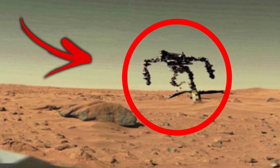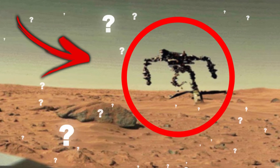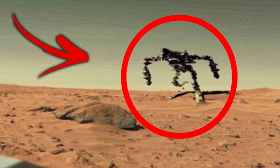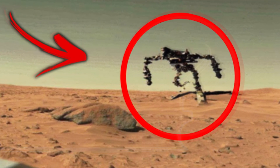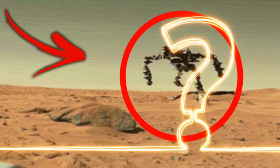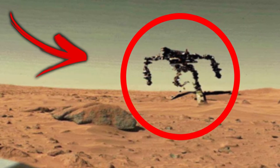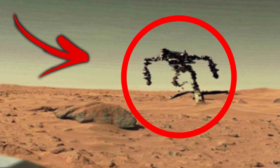Before we move on, I've got to show you this crazy image that just came through the Supreme mailbox. What in the world is happening here? Based on the color of the sand, I'm going to say that this picture was supposedly taken up on Mars as well. But what the heck is in that red circle? Some kind of robot or machine? It certainly is strange, but is it real? We'll let you be the judge of that.